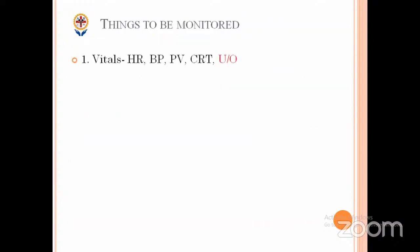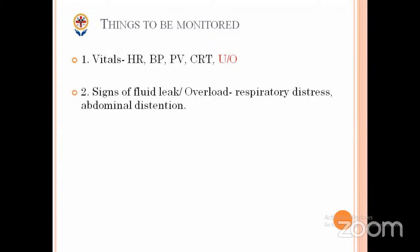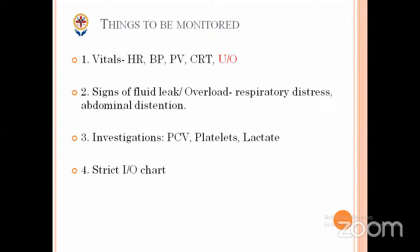Things to be monitored: vitals — most importantly urine output, heart rate, pulse volume, CRT. If BP is normal, the single most important vital to monitor is urine output. Also monitor signs of fluid overload like respiratory distress and abdominal distension. Monitor investigations regularly — PCV, platelets, and lactate when managing shock patients. Everyone must follow a strict input-output chart. PCV is the most commonly repeated investigation in dengue — at least five to six times.